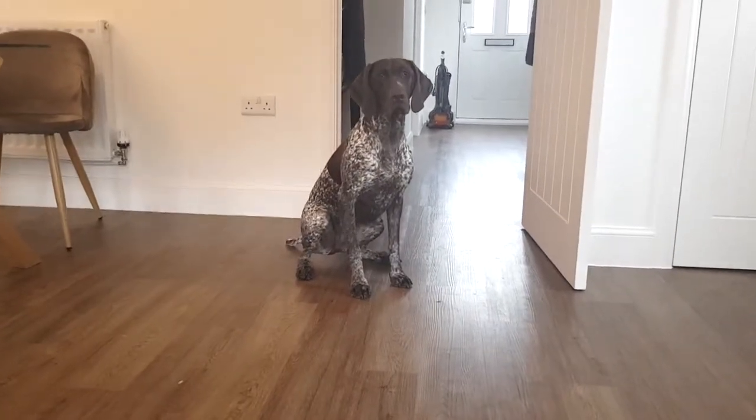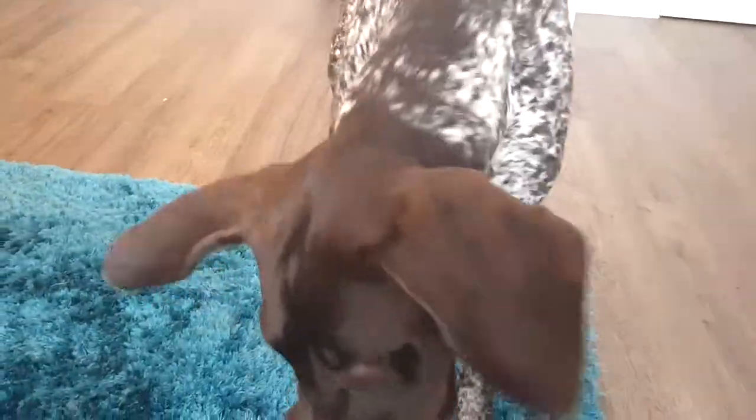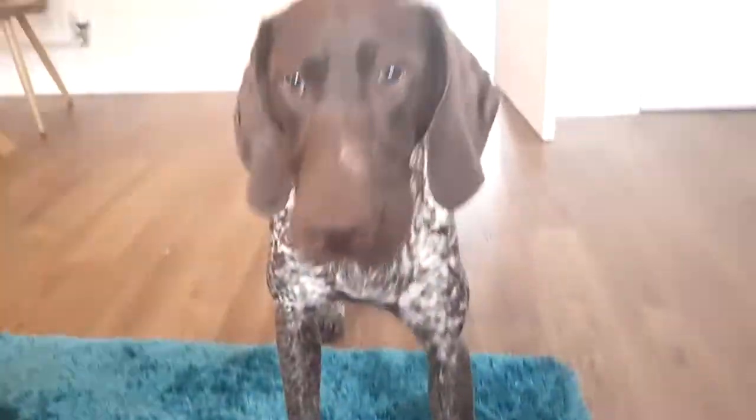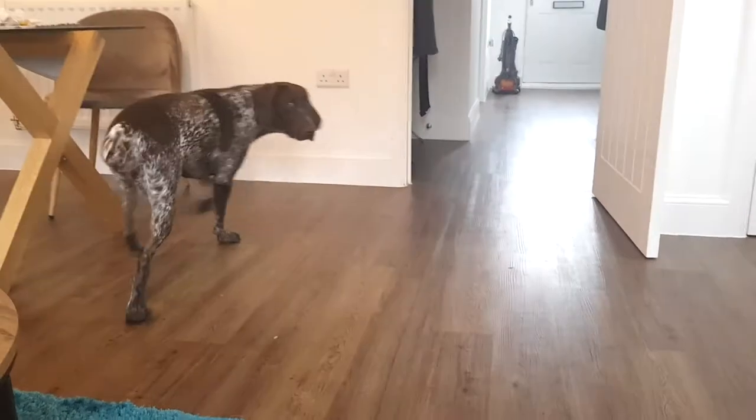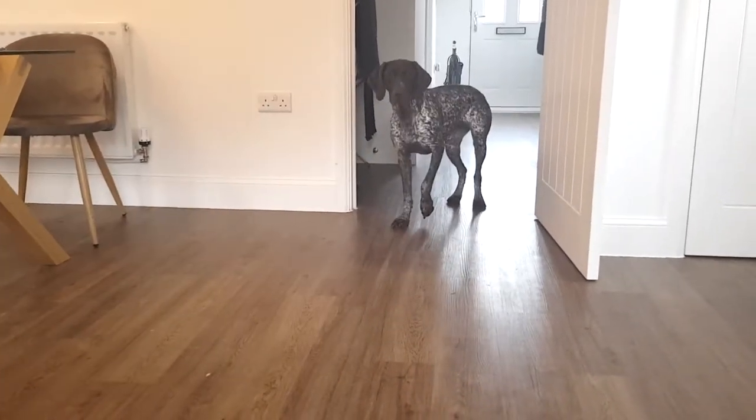Asha, stay. No, that's not a stay, is it? You need to leave it. Asha, go back. Go back, a bit more. Go back. Go back.